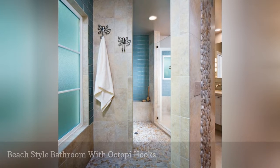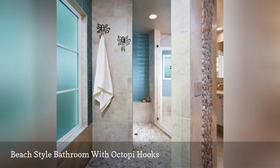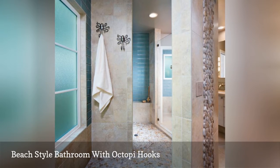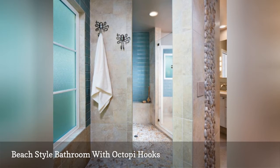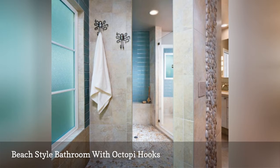Animals are good for more than kids' bathrooms, too. This adult beach-style bathroom by the Home Improvement Group, via House, features two octopi hooks that work just right with the nautical theme. The pebble floor helps move water towards the drain, and it is heated in the drying-off area to avoid cold morning feet.